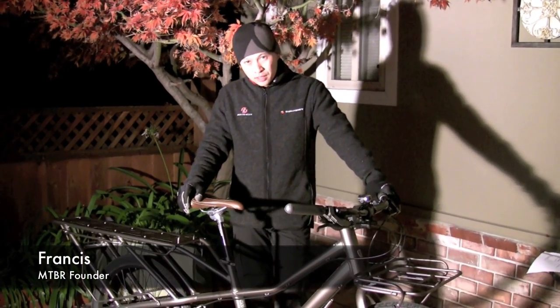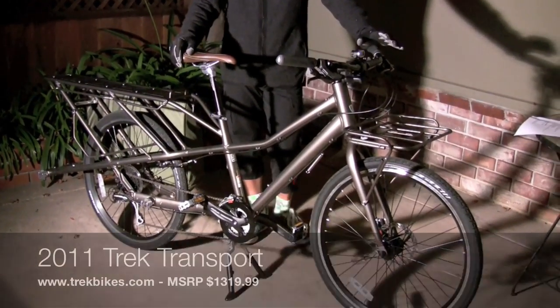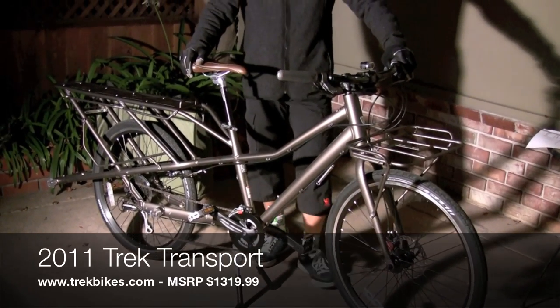What I got here is the Trek Transport. It's a cargo bike, the first one from Trek — the Gary Fisher collection.